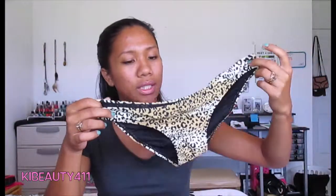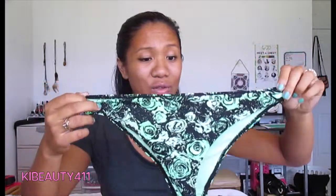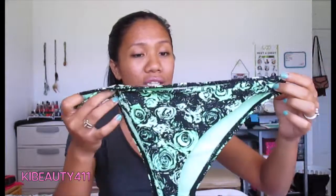For bottoms, I got these yellow cheetah printed bottoms from Forever 21 — I got them for $8, down from $10. And then I also got these ones from H&M. Oh my gosh, these caught my eye as soon as I got into the store. Look at this color — it's so beautiful. It's just this neon green rose printed bathing suit bottom.